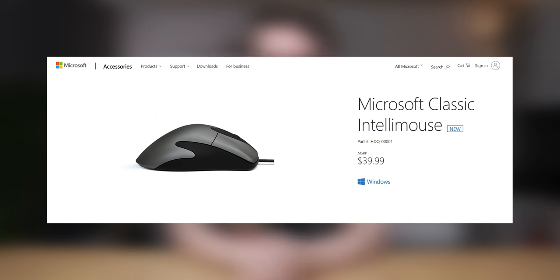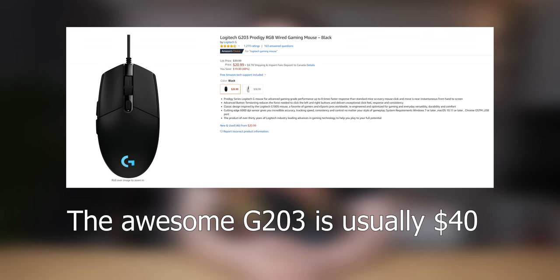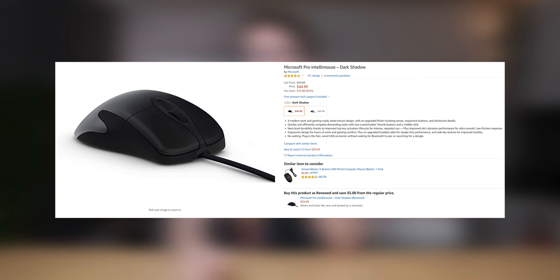That brings me to the cost dilemma. The IntelliMouse costs $40 USD on the Microsoft Store, and for that price you have quite a big selection of decent gaming mice — you can get a better mouse for the same money. Even for office use I don't think it's the best purchase; something like the Logitech G203 would give you a nicer mouse. There is a Pro version of the IntelliMouse with a better sensor, and I'd be interested to see how that compares. Let me know in the comments if you'd like to see that video — but overall, I'm not a massive fan, and I'd definitely recommend a budget-oriented gaming mouse instead.